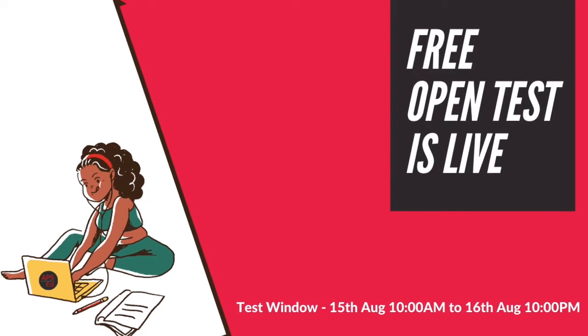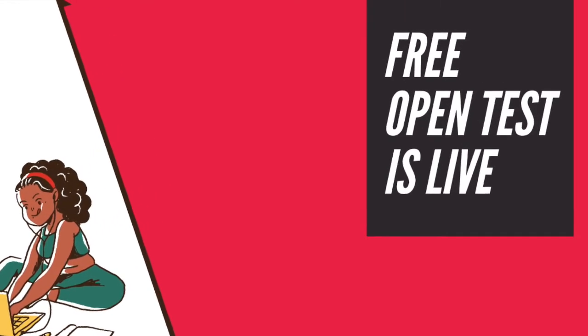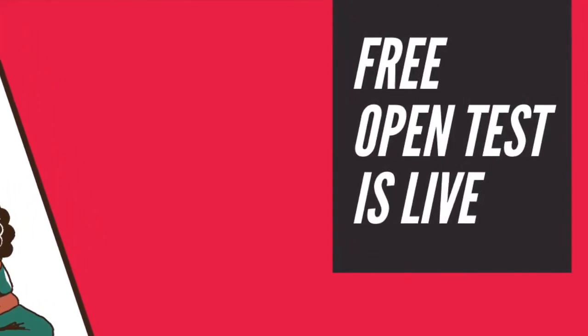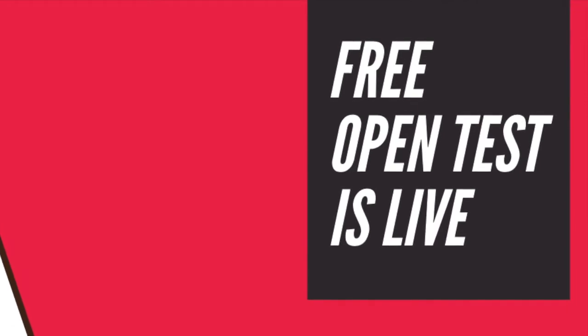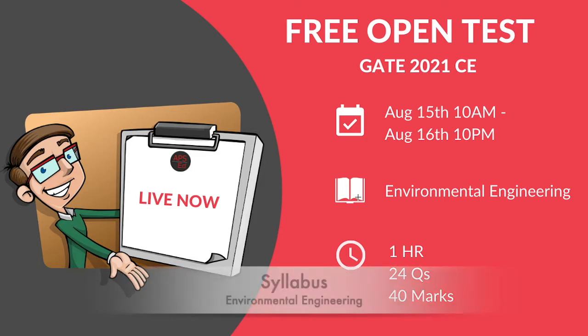Hey guys, hope everyone has registered for our first open test — it is live now. All you need to do is go to our app and attempt the test, or you can also go to our website and attempt the test. The syllabus is on environmental engineering.